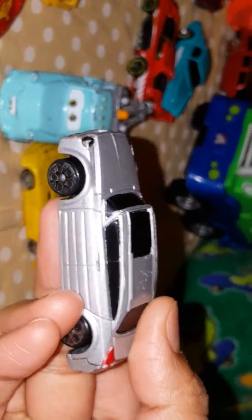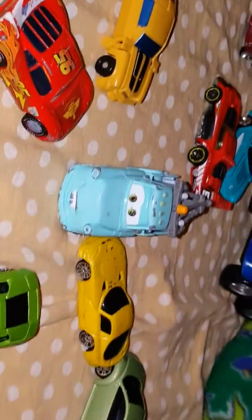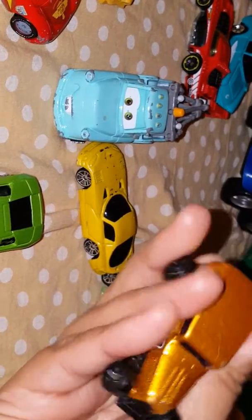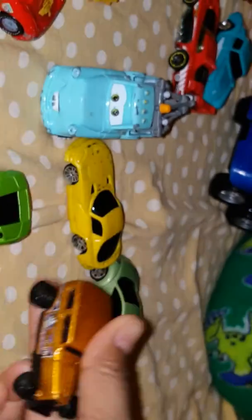Is it Dodge? No, it's a white car. Okay, this is Dodge. This is Dodge? Yes. I think it's Midnight. Some 1950s car. Yes.